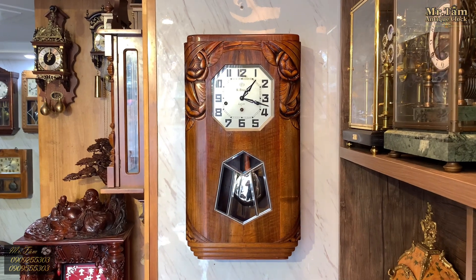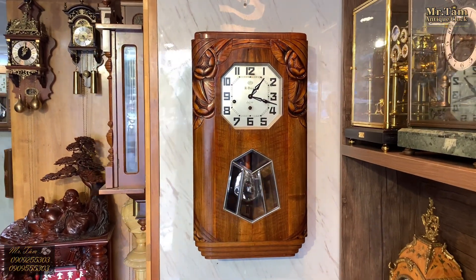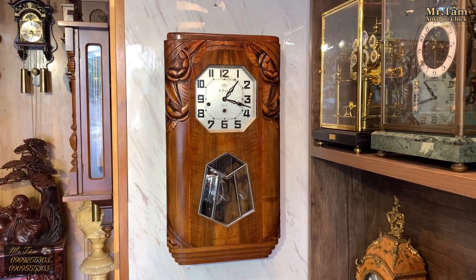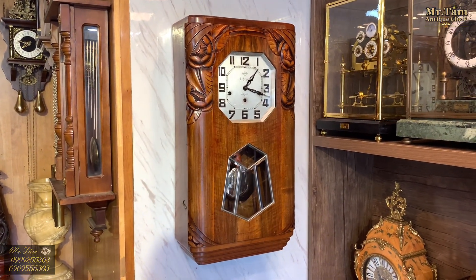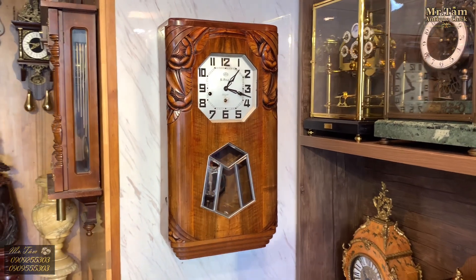Xin chào các bác. Ngày hôm nay em sẽ giới thiệu với các bác một chiếc đồng hồ treo tường đến từ một thương hiệu cực kỳ nổi tiếng và sang trọng bậc nhất, là thương hiệu Odo.